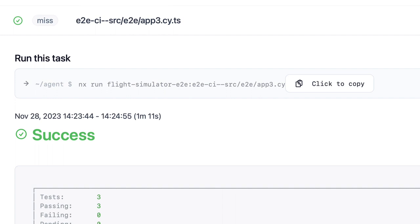This reduces the clock time, and NX Cloud is able to figure out which targets are flaky — which end-to-end tests, which files are flaky — and rerun them if they fail.